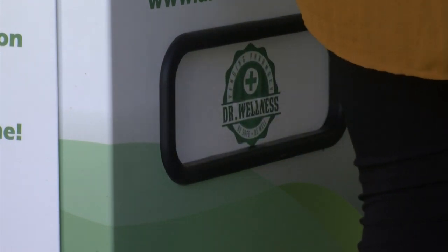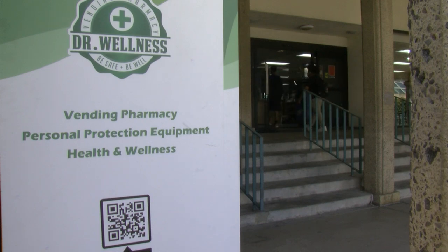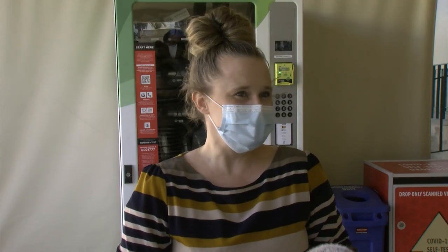Rigorous guidelines from the CSU system are requiring all students and staff to be vaccinated. Those who qualify for an exemption from getting the vaccine will have to submit to weekly COVID testing. I hope it just brings access, easy access to getting testing.